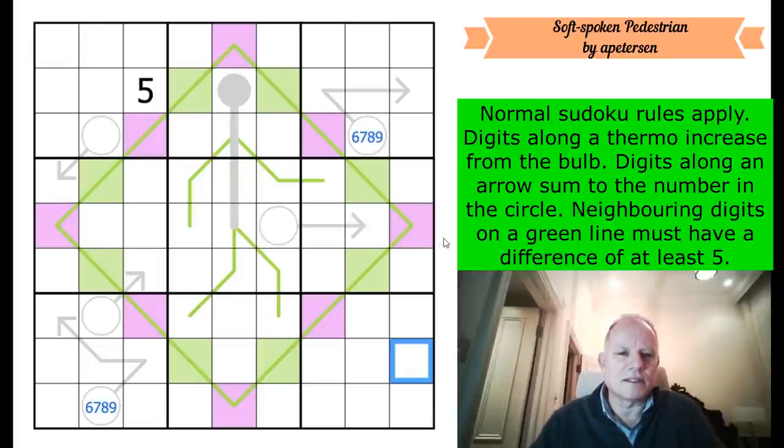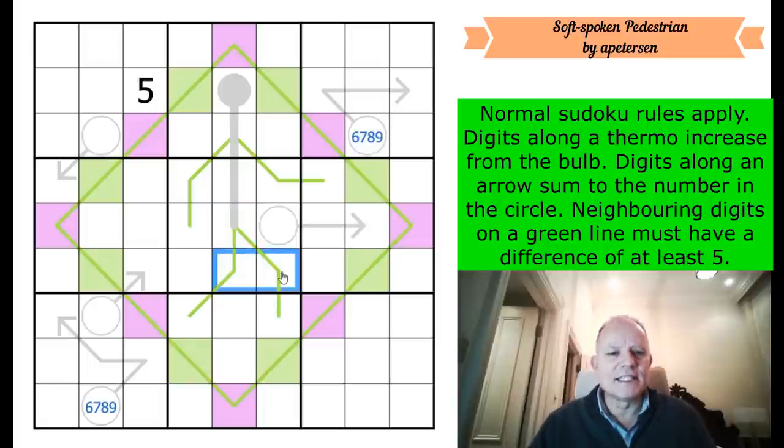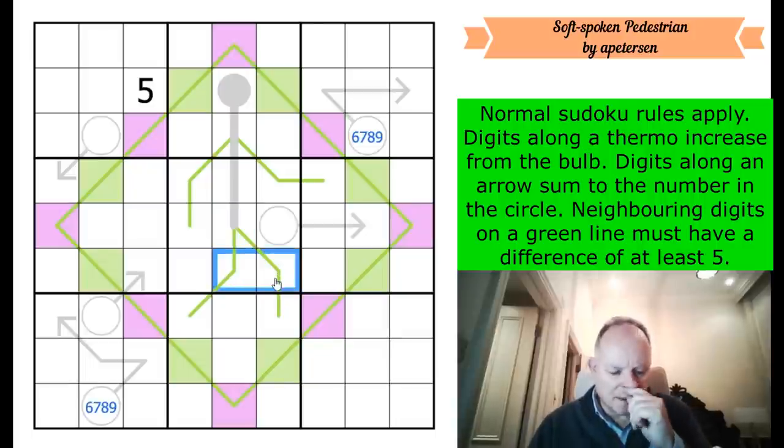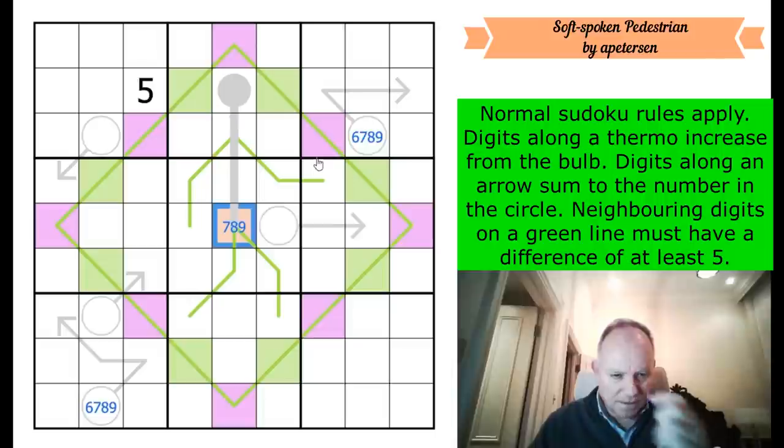Let's consider this cell - let's call it the pedestrian's posterior. The lowest digit it could be given the thermometer is a four, but it cannot be a four - because both touching knee cells would have to be nines on the German whisper lines, and we can't make them both nines. So it's not four. It's also not five because it's on a German whisper line. And it can't be six for the same reason it can't be four - they'd both be ones. So this is seven, eight, or nine.